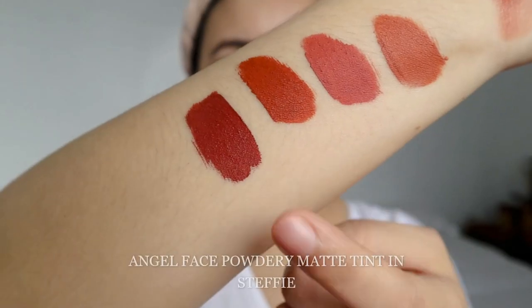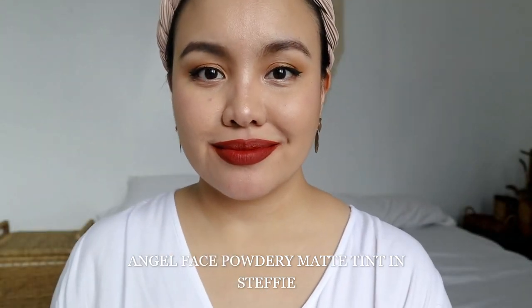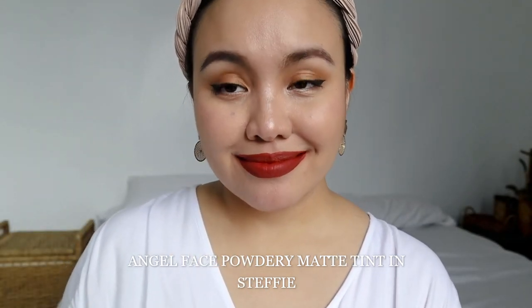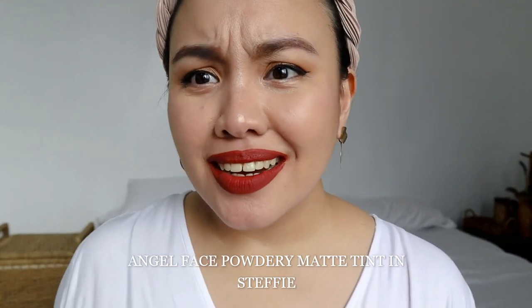Next shade is called Steffy. Here's the arm swatch and the lip swatch of Steffy. It has a little bit of maroon but it's more on the brown side — like a brown maroon. I love this, I do recommend this shade. Steffy is so nice!